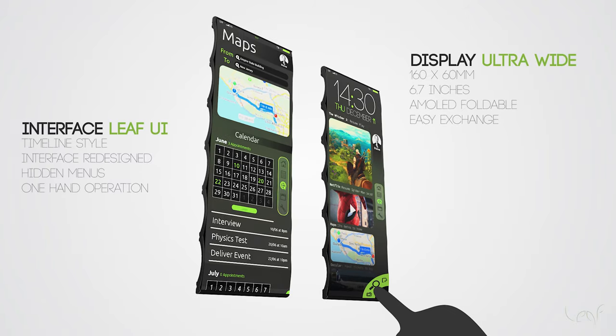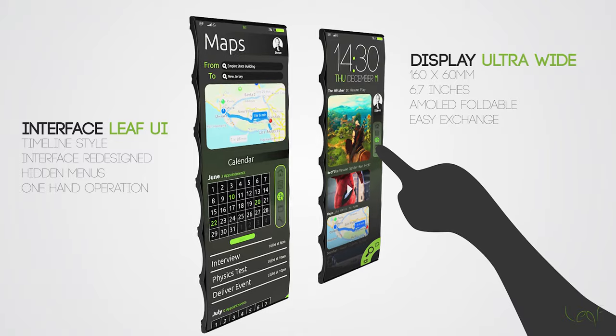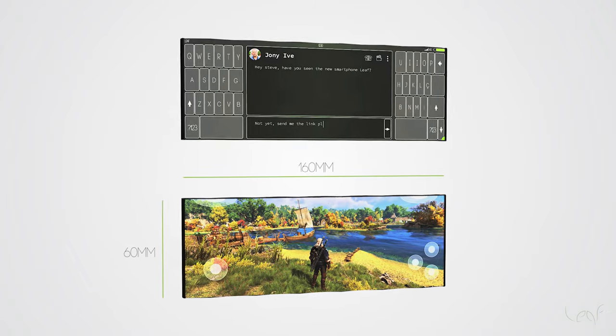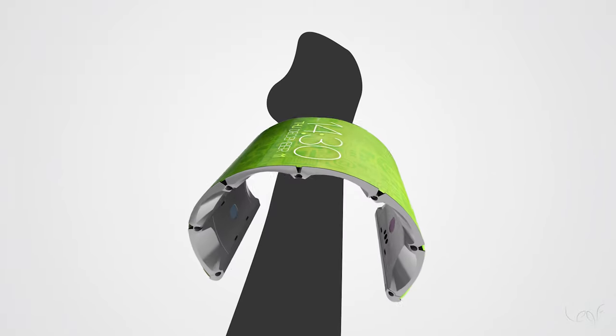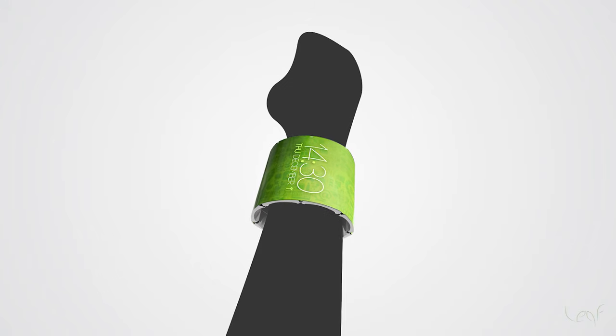Leaf has two main modes of use. The stretched mode, which resembles what we are used to, but with a more vertical 6.7-inch screen, which provides a better visualization of timelines, multitasking, typing and gaming experience without compromising ergonomics. And the bracelet mode, which is the form it will spend most of the time — on the user's wrist — ready to assist and inform you quickly without the need to hold the device.